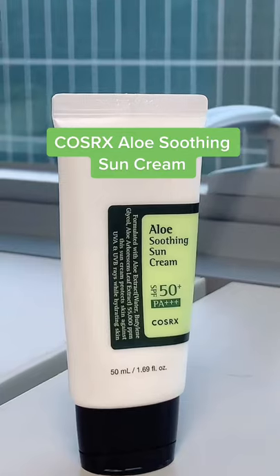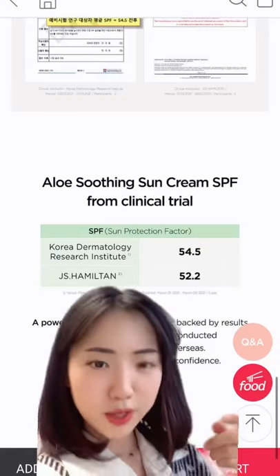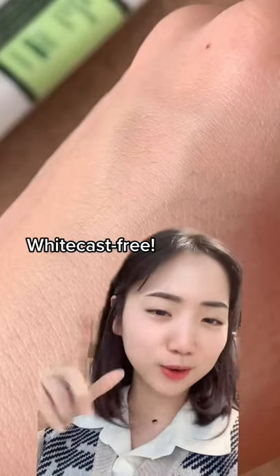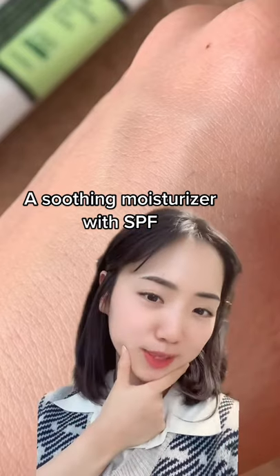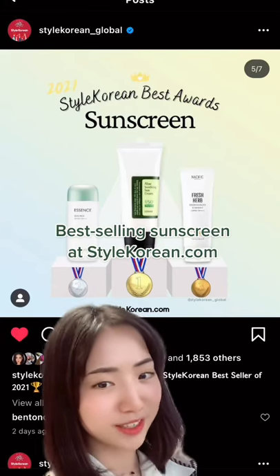On the other hand, this is not too oily and not too heavy, with a perfect matte-looking finish. This has strong SPF 50+, you don't have to worry about that. It's also a soothing moisturizer with SPF. Don't you think there's a reason this won best-selling sunscreen on StyleKorean?